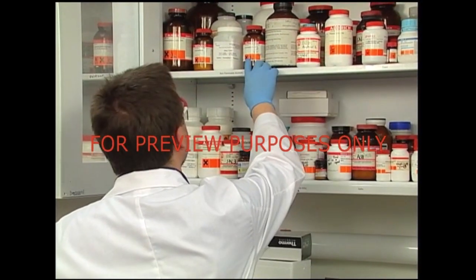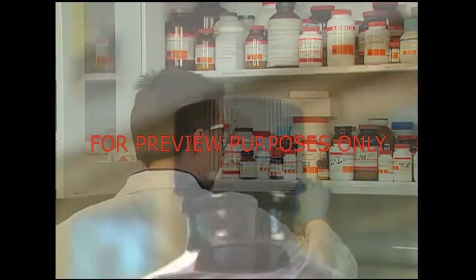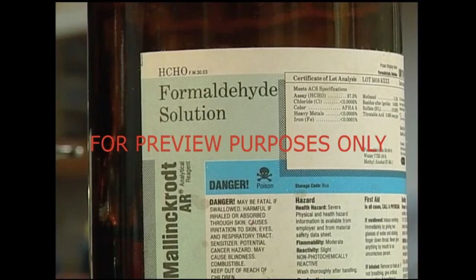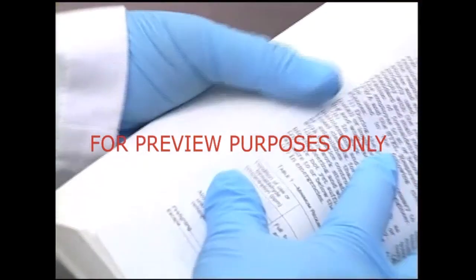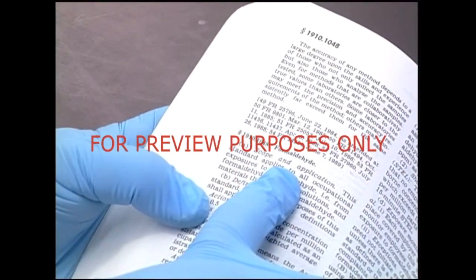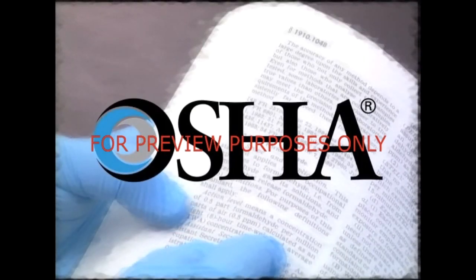In the lab, many of the chemicals that we come into contact with are potentially hazardous. Formaldehyde, a common laboratory substance, is no exception, but it is special. Health problems from mishandling formaldehyde can be extremely serious — so serious that the Occupational Safety and Health Administration, OSHA, has created a standard for working safely with materials that contain formaldehyde.